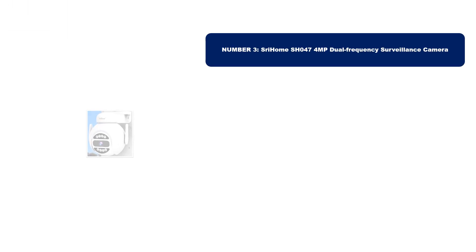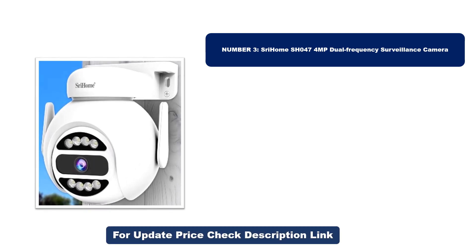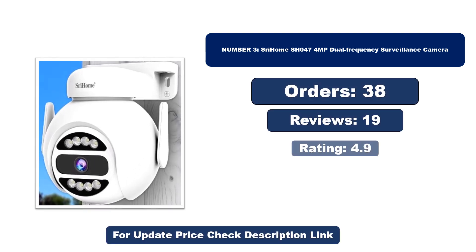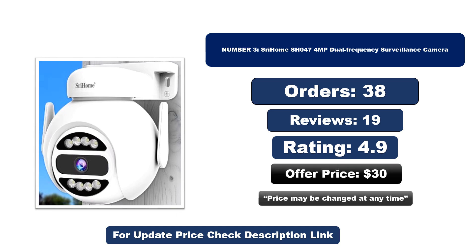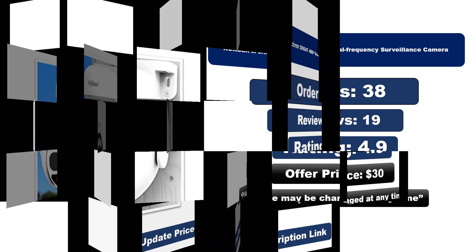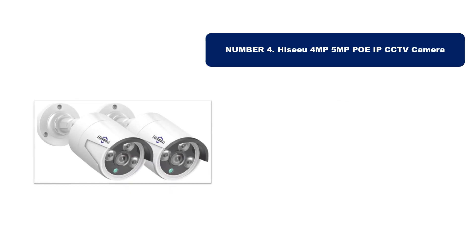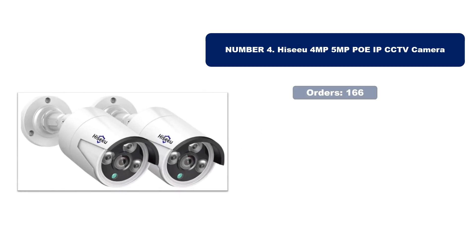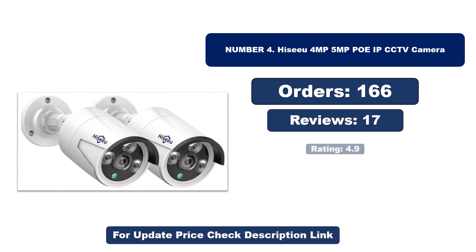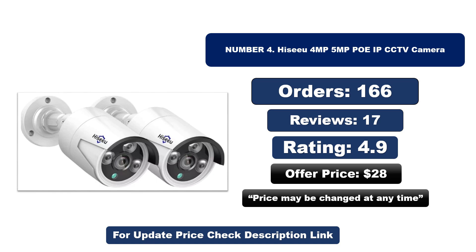Number three is the best quality product on the market. Number four is another best quality product. Orders, reviews, rating, and price are listed for both — note that prices may be changed at any time.